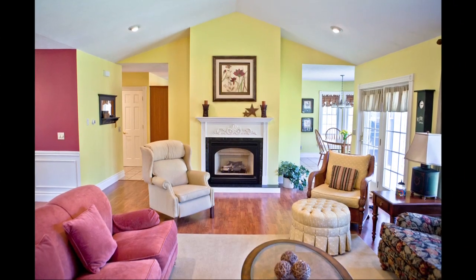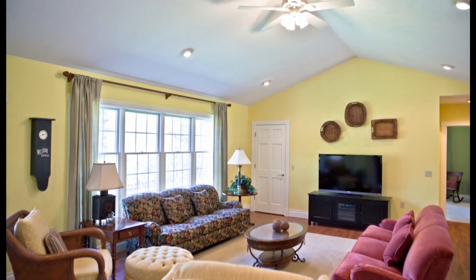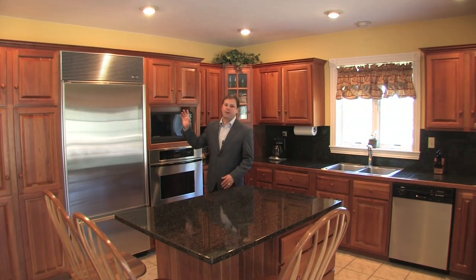The gas fireplace and cathedral ceilings draw you into the living room and make it the perfect setting for get-togethers with family and friends. Alright, check out this kitchen — beautiful cherry custom cabinetry.